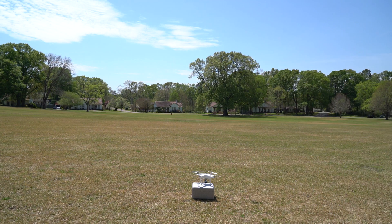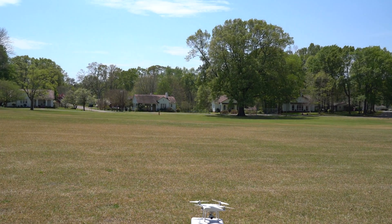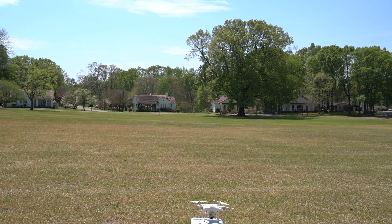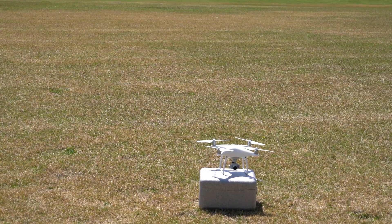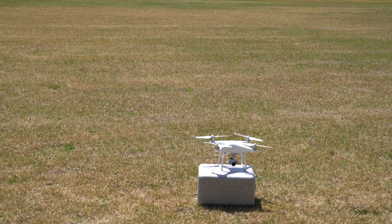So let's zoom in here. Okay, I got it zoomed — let's take off.